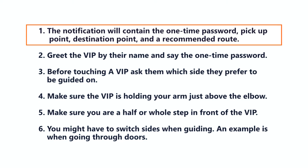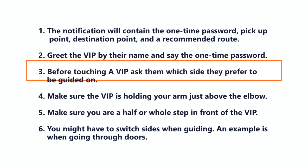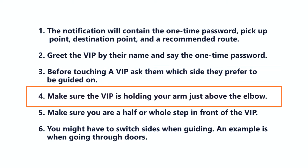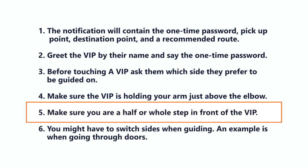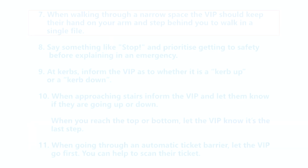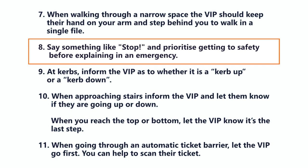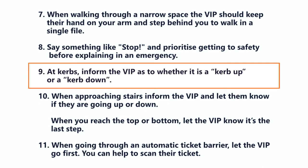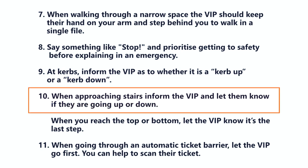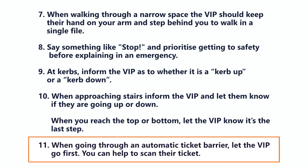Here is a summary of the key points: The notification will contain the one-time password, pickup point, destination point, and a recommended route. Greet the VIP by their name and say the one-time password. Ask which side they prefer before touching them, and make sure they hold your arm just above the elbow, with you a half or whole step ahead. Switch sides when going through doors; in narrow spaces, move your arm behind your back and have the VIP walk in single file. In emergencies, say 'stop' and prioritise safety. At curbs, inform the VIP whether it is up or down; at stairs, let them know the direction and signal the last step. At automatic ticket barriers, let the VIP go first and help scan their ticket.